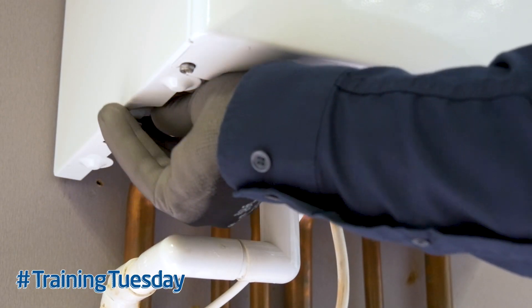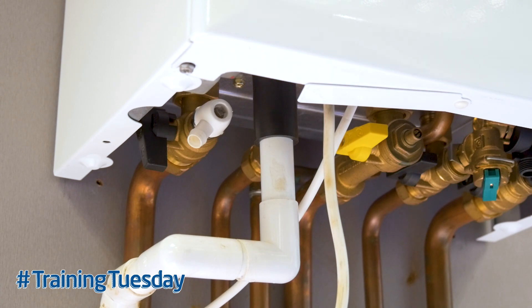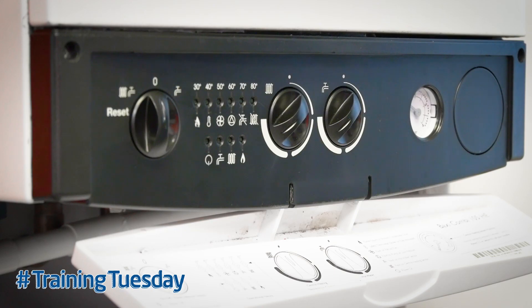Simply isolate the valve to the central heating flow and open up a hot tap in the bath. With the flow isolated to the boiler, if the hot water temperature increases and the boiler remains lit, then you've confirmed that the plate heat exchanger is clear but the diverter valve is at fault — as it's passing or letting by.